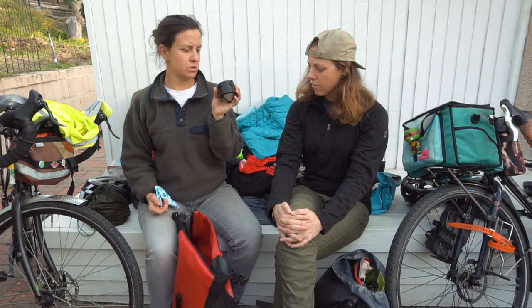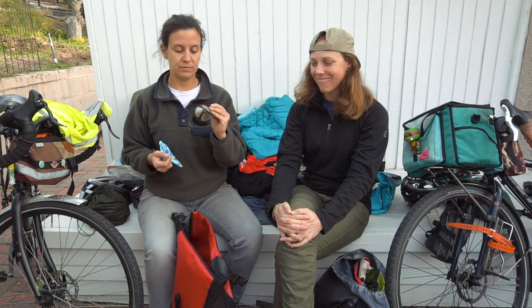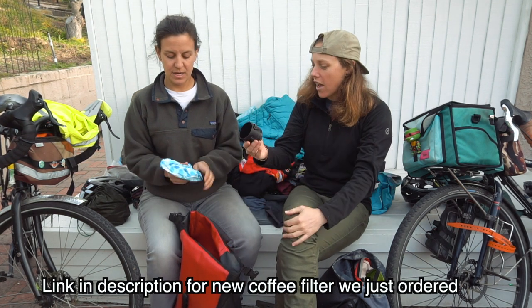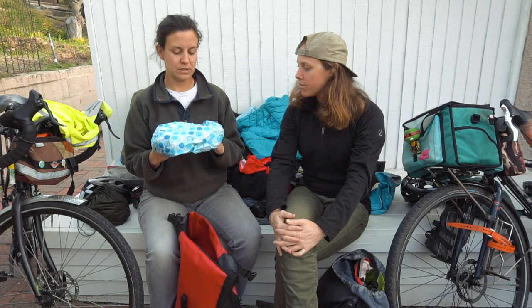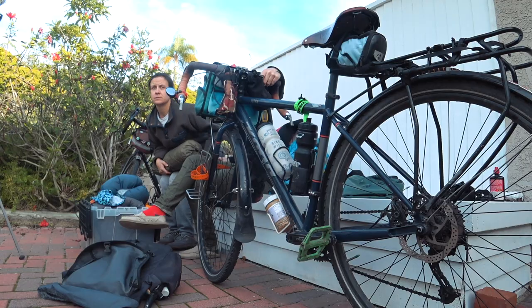We had small bottles to carry the alcohol. A coffee filter drip — I would definitely recommend a lightweight drip coffee filter. And then a shower cap to cover the bike saddle in the rain — the saddle cover definitely worked.